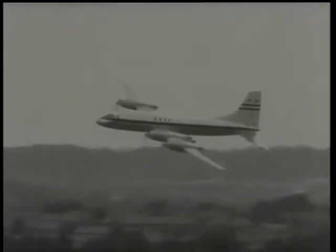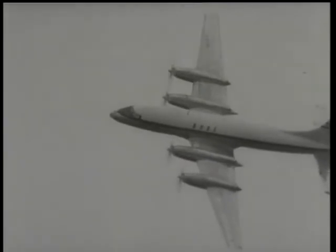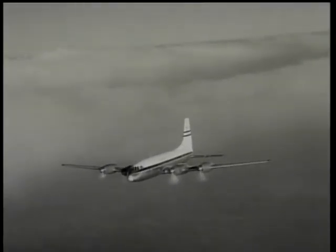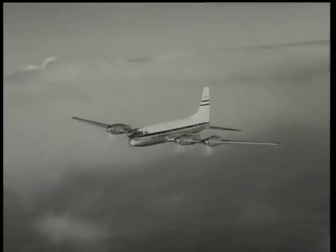The Bristol Britannia made a most impressive showing at Farnborough. Powered by four Proteus turboprop engines, the Britannia 100 is designed to carry ninety passengers over Commonwealth routes. A later version will fly from London to New York non-stop. Now in full production, it should have a great future.